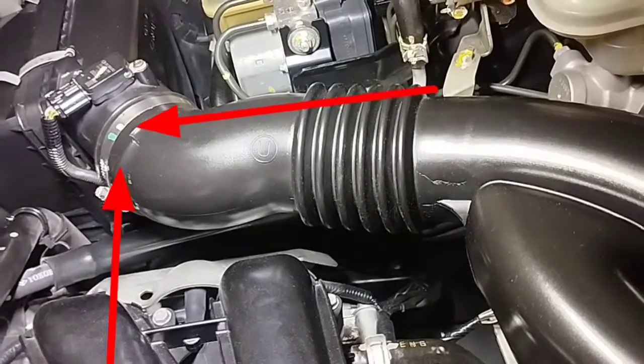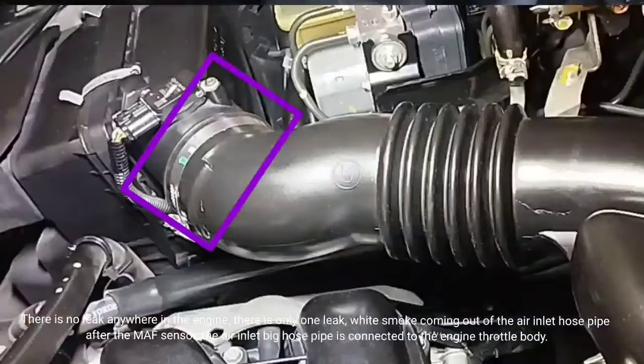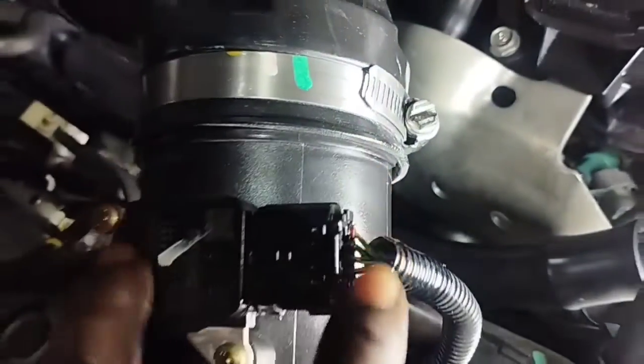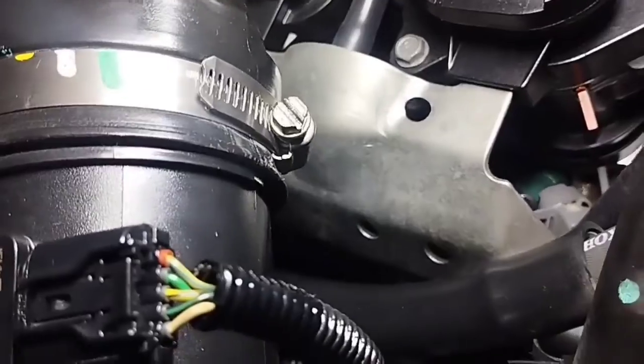There is no leak anywhere in the engine except one: white smoke is coming out of the air inlet hose pipe after the MAF sensor, where the large air inlet hose pipe connects to the engine throttle body. I have repaired the leak in the air intake hose — no more leaks.